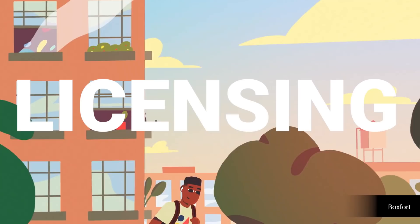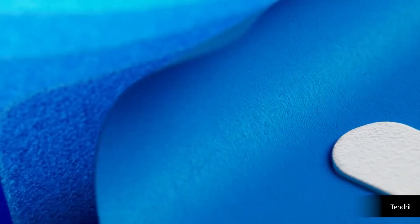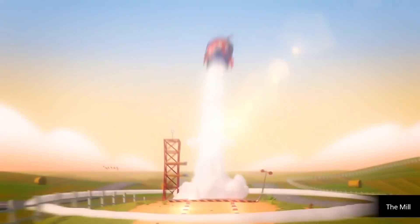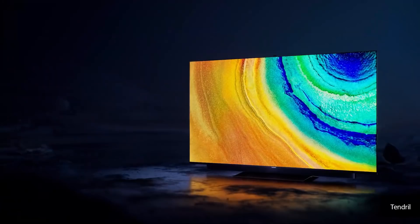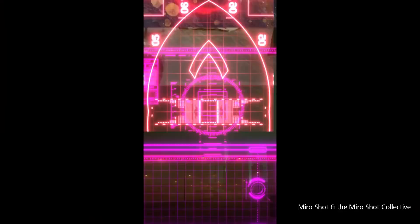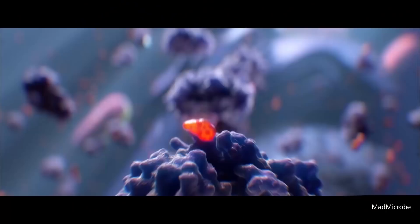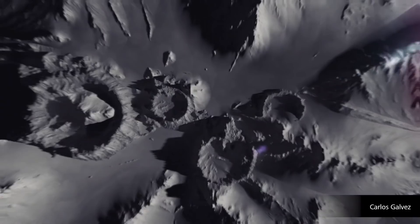Let's get the big one out of the way first: licensing. Pixelogic has been giving free software upgrades for over 20 years. That means if you bought ZBrush in 1999 and still use it today, you've gotten free updates this whole time. If you bought it last year, or even today, you would get free updates. Their official upgrade policy is this: subscription licenses automatically receive free upgrades for as long as the subscription remains active. For perpetual licenses, Pixelogic guarantees free upgrades for one year from the date of purchase. Anything beyond that is entirely at Pixelogic's discretion, and this has always been their policy. To date, Pixelogic has never charged for an upgrade — even people who bought the very first version of ZBrush in 1999 have received free upgrades for every version to date, despite significant changes in price over the many years.